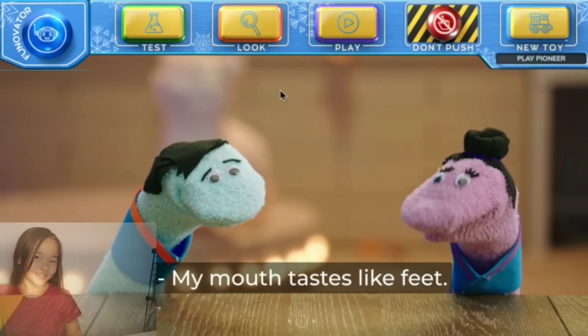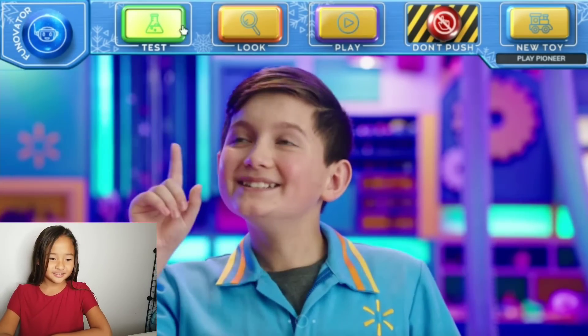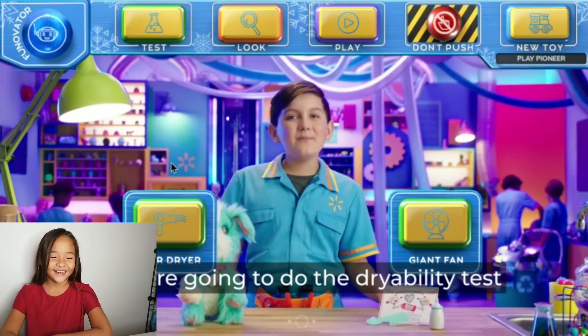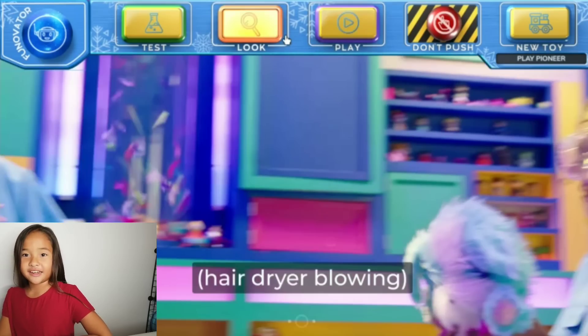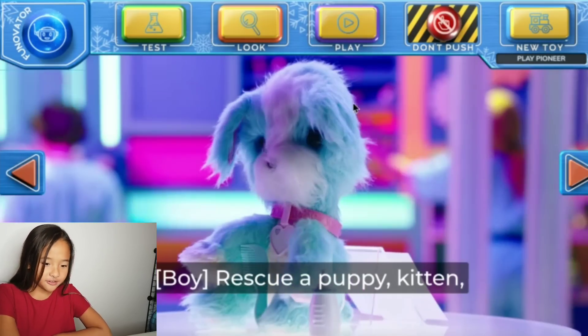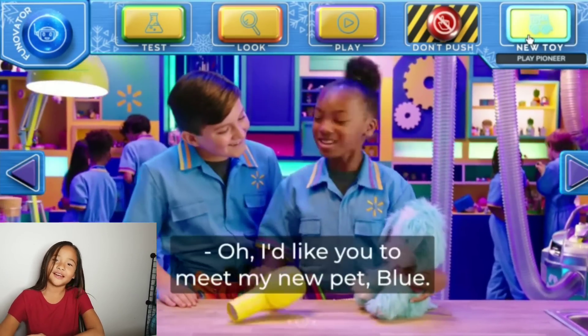I pressed the don't push button. Mia! Oh my gosh. Another puppet song — what? That's weird. I'm going to be testing again, and I'm going to test with the hair dryer.